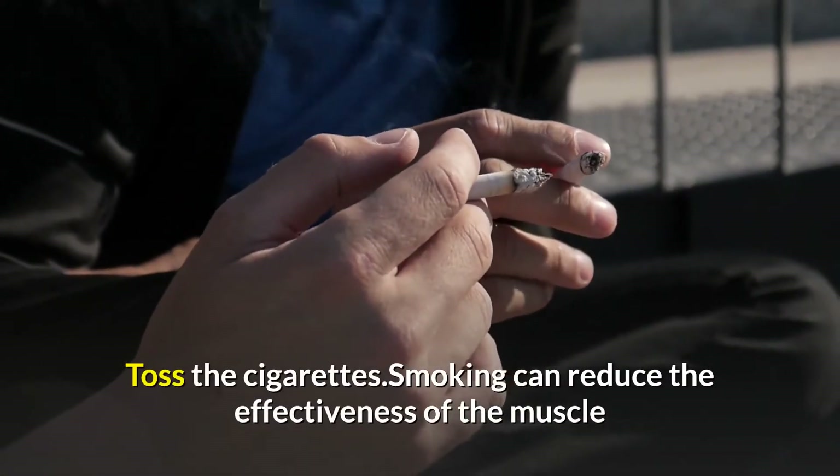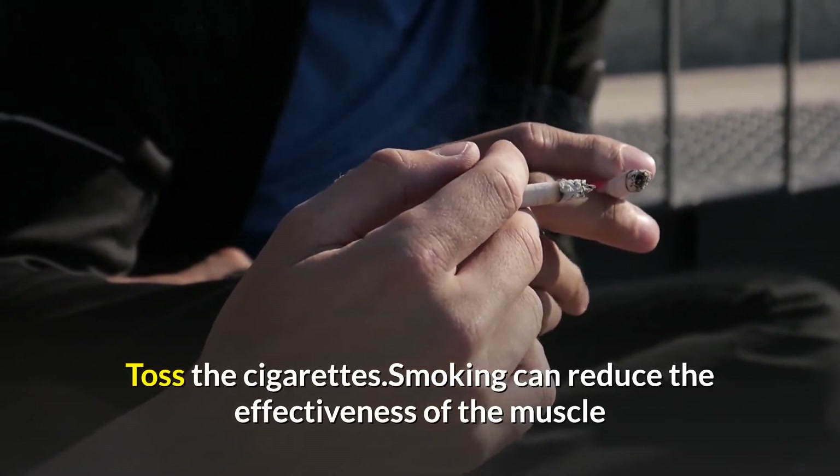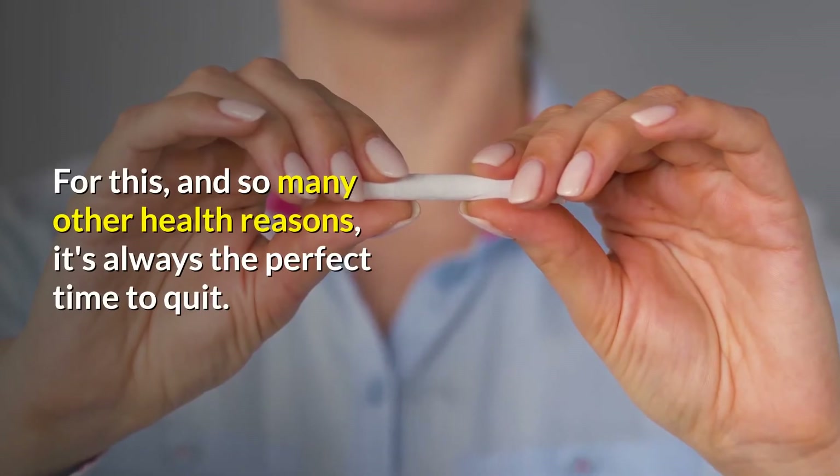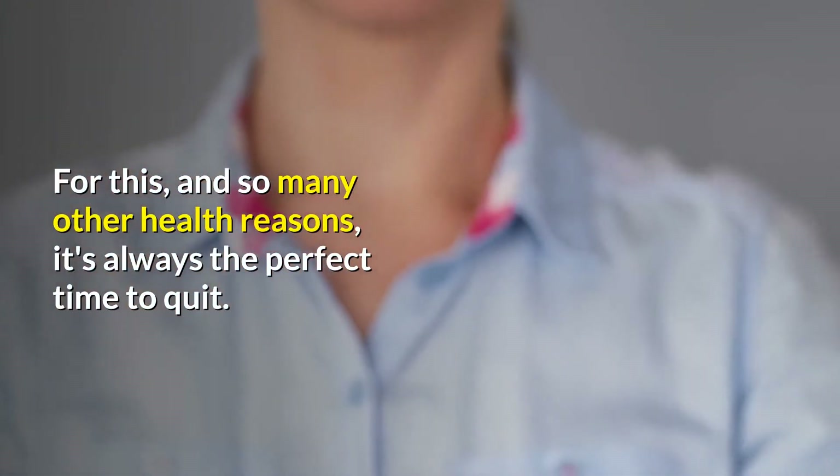Toss the cigarettes. Smoking can reduce the effectiveness of the muscle that keeps acids in the stomach. For this, and so many other health reasons, it's always the perfect time to quit.